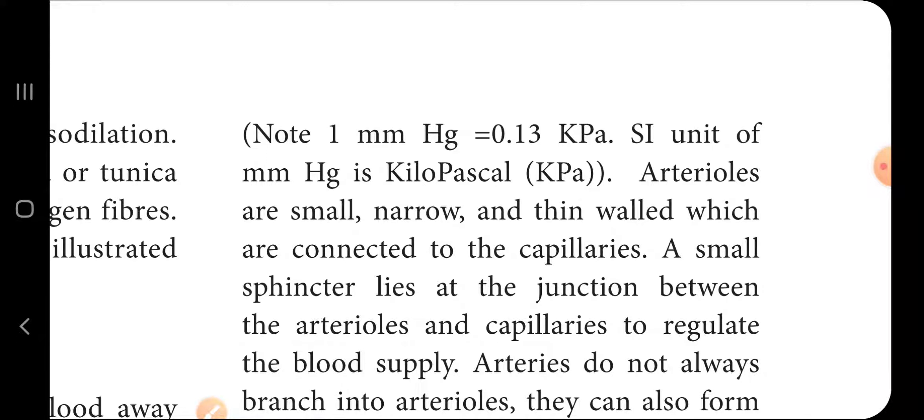That is, 1 mmHg equals 0.13 kilopascals. The SI unit for pressure is the kilopascal.